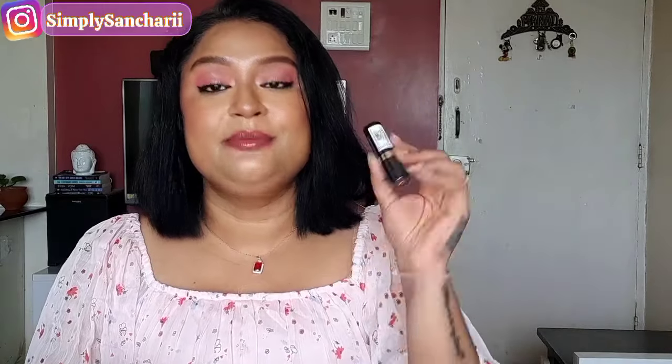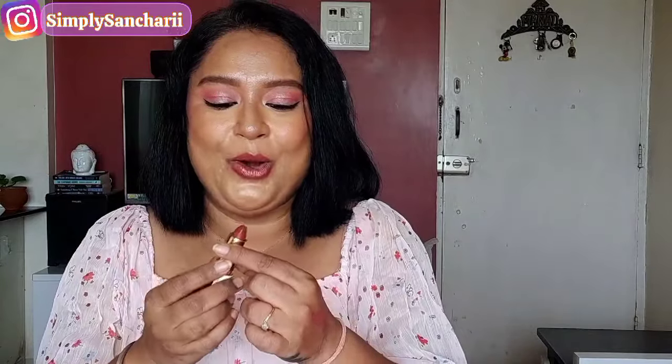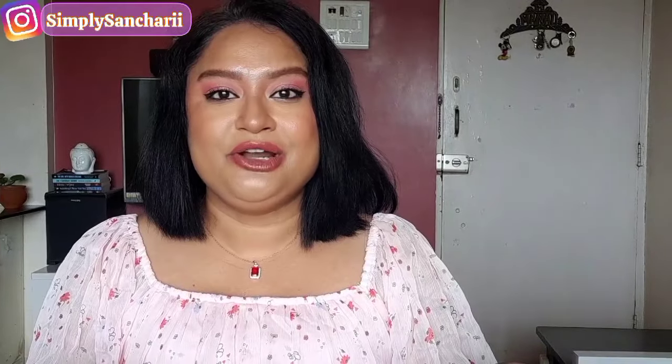Next I managed to grab the Revlon Super Lustrous Lipstick in the shade Raisin Rage — it was a great deal, I paid just ₹489. I'm opening the seal now because I haven't tried it yet. Let me swatch it — the texture is very smooth and very creamy with a little bit of shininess, no shimmer particles whatsoever. I'm very interested to see how it looks on my brown skin with and without makeup, so I'll be posting a swatch video very soon.